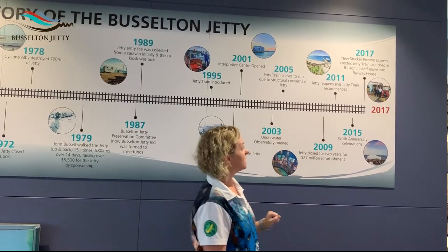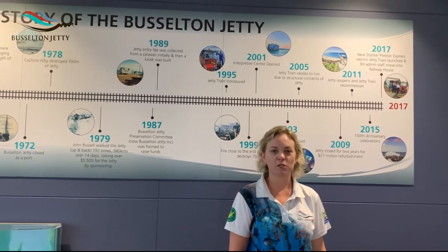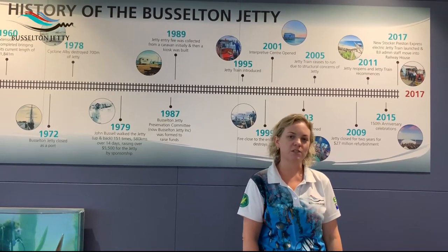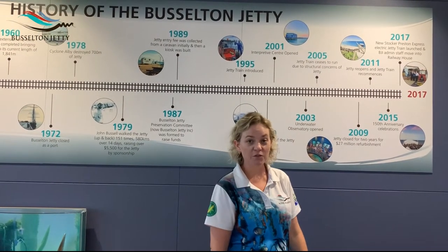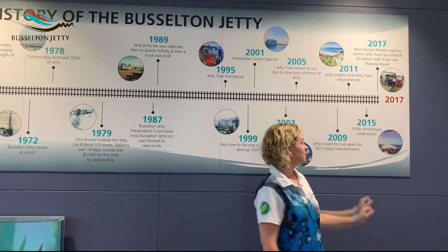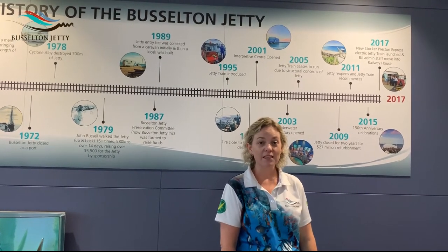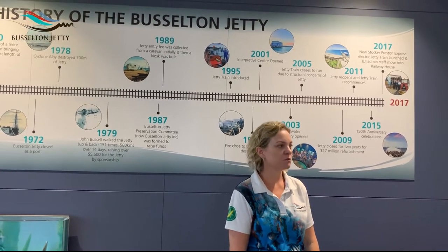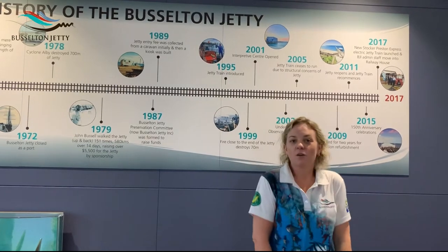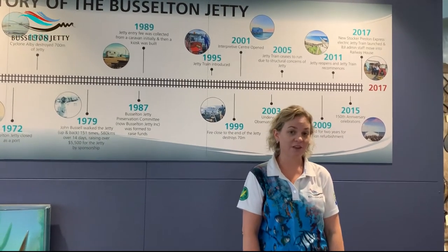In 2011 the jetty reopened after being closed for two whole years for a full refurbishment — the whole jetty was fixed up to a really good, safe condition. After those two years there was a big party with fireworks to reopen it. In 2015 the jetty had a very special birthday — it turned 150 years old, and now in 2020 it's 155. In 2017 we launched a brand new jetty train called the Stoke of Preston Express, and just in 2019 that train became solar powered.